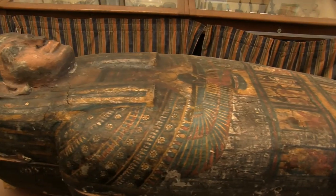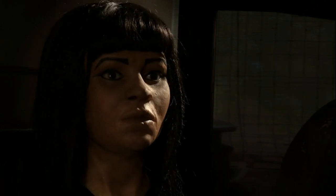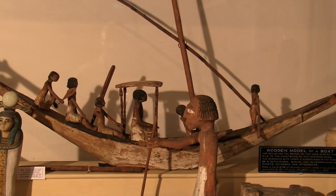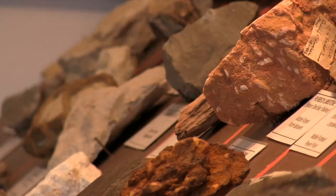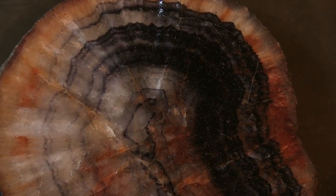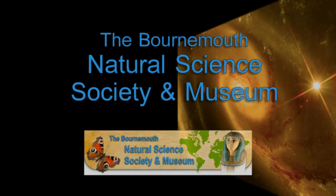We house numerous archaeological artefacts and our Egyptology collection boasts a two and a half thousand year old mummy in its sarcophagus. Our museum cherishes preserved natural history specimens and an extensive collection of fossils, rocks and minerals. Our aim is to promote the study of all branches of science and natural history.